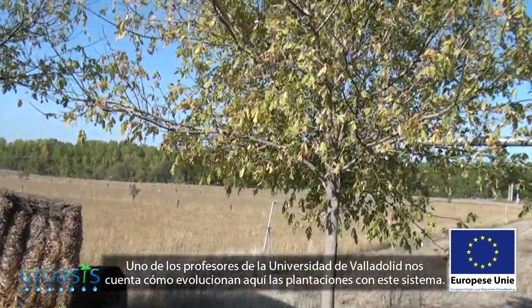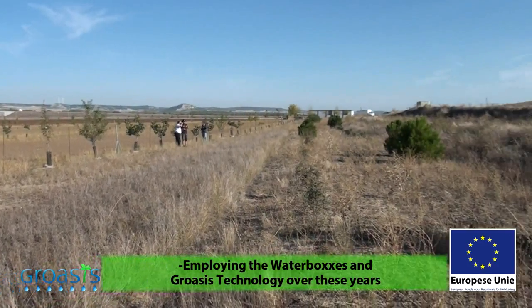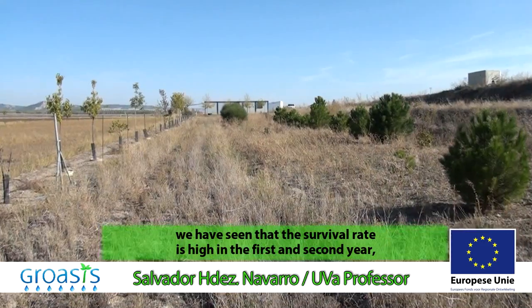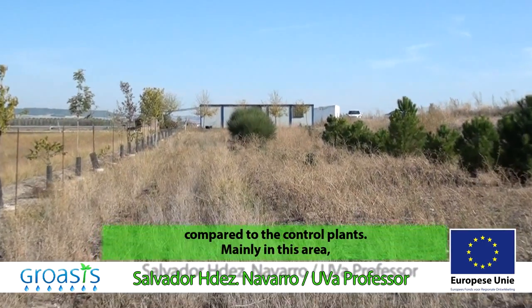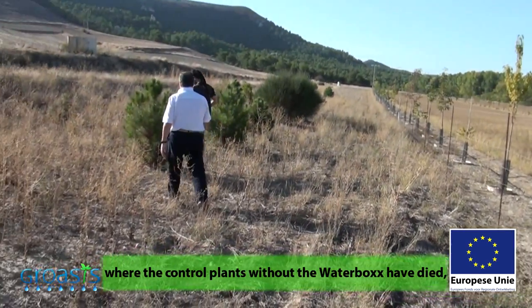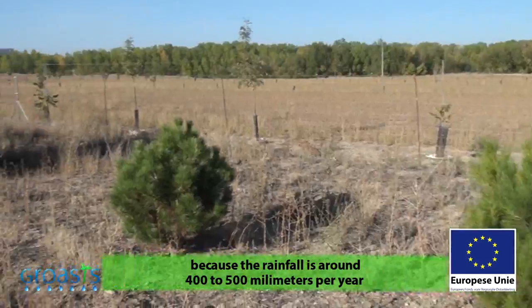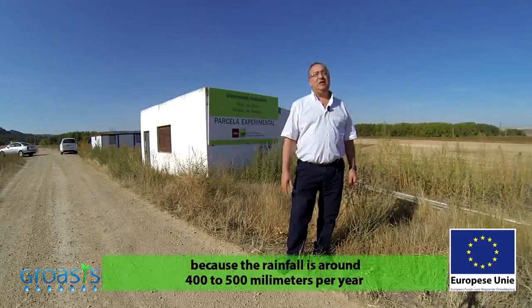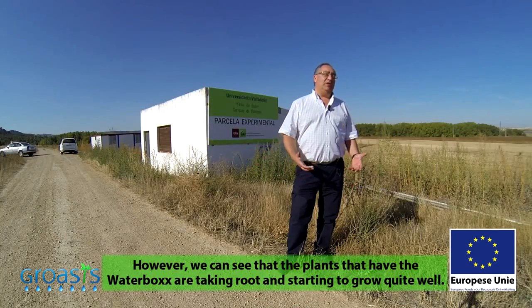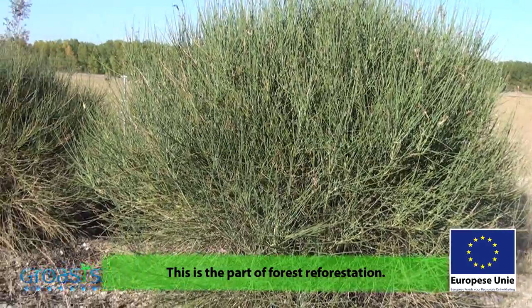One of the University of Valladolid professors tells us how the plants are progressing with this system. In these years, with the water box and the agroforestry technology, we have seen that the initial survival rate in the first or second year is high compared to the control plants, especially in this area. Practically, the control plants without the water box technology have died, because we have to take into account that the precipitation may be 400–500 mm per year, making it very difficult for the plant to establish and take root. However, with the water box, we see that the plant initially establishes and takes root quite well.